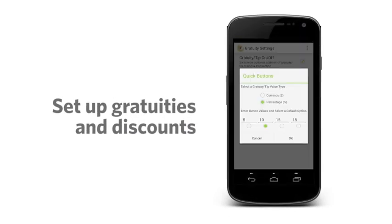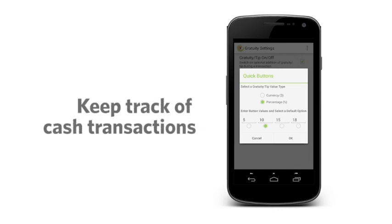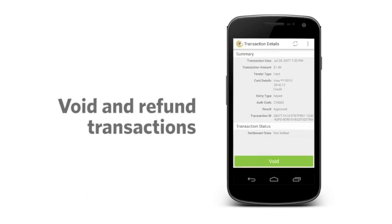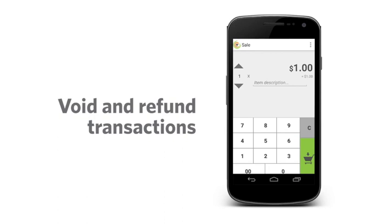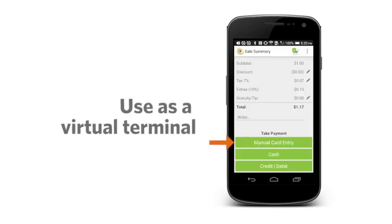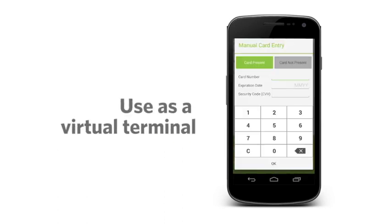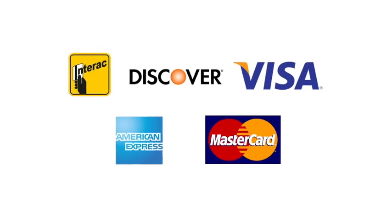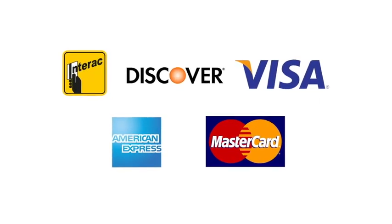Easily set up gratuity features and add on discounts in a flash with the easy-to-use Converge Mobile app. Converge Mobile isn't just for card transactions — you can also use it to keep track of cash transactions. When you're on the move, you can void or refund transactions within the app in seconds. The app can also be used as a virtual terminal; simply enter your customer's card numbers into the app to close the sale.